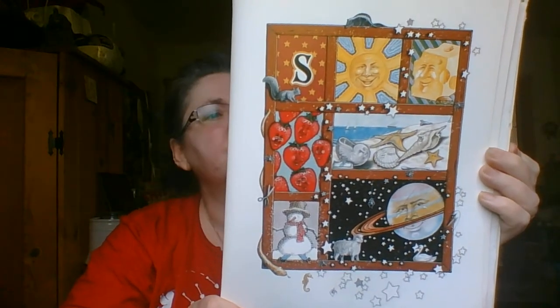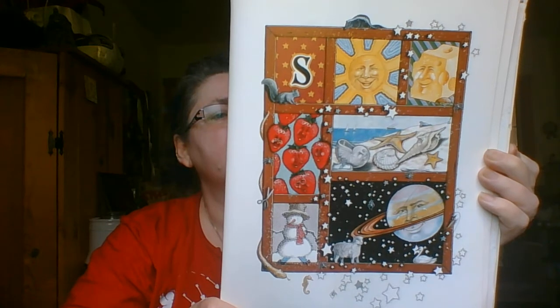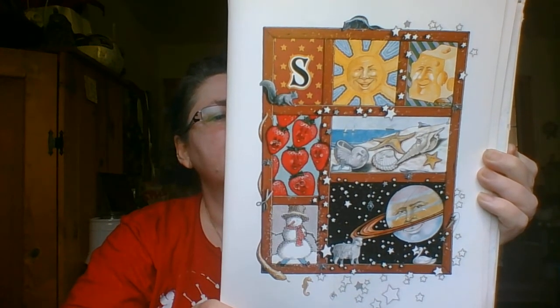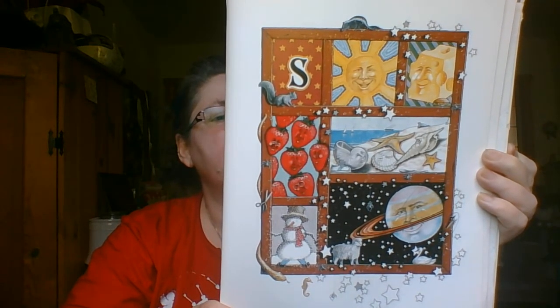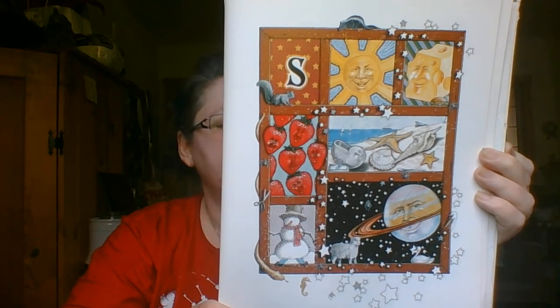S stands for stars and strawberry strands, seashells and starfish on summertime sands, sailboats and sunshine, and a square of Swiss cheese, a smile on Saturn, and a snowman on skis.